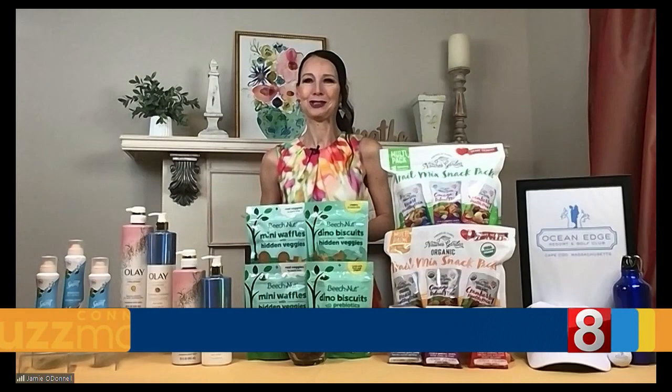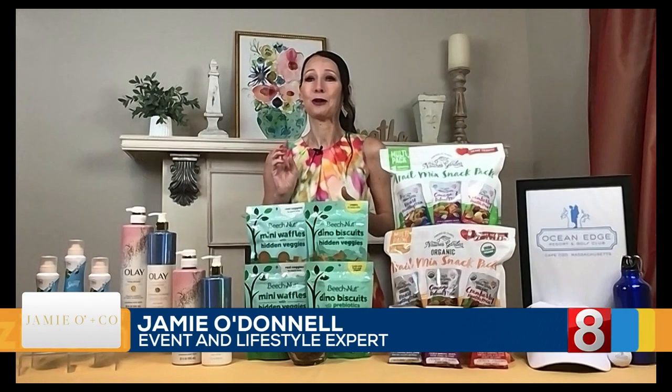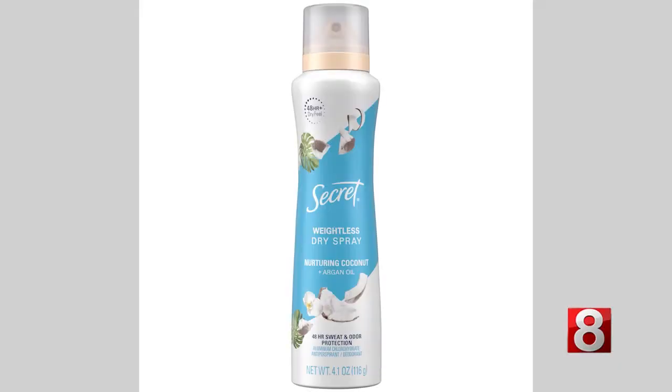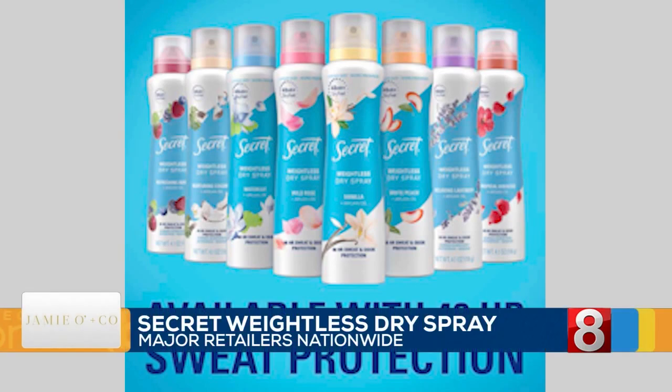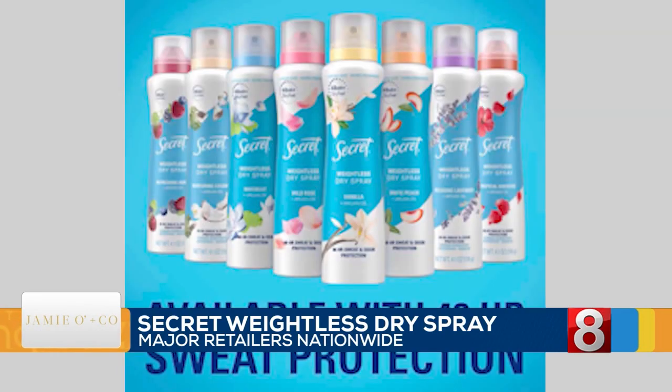This is the perfect item to add to your back to school checklist. This is Secret Weightless Dry Spray — provides 48 hours of sweat and odor protection, goes on with an instantly dry feel, so no waxes, alcohol, or residue. Also a redesigned fragrance experience with freshness that lasts, and an ergonomic grip bottle designed for easy targeted application — less cloud and more product where we need it most. Available in scents like wild rose, vanilla, water lily, and white peach, plus brand new scents for 2023: tropical hibiscus, relaxing lavender, nurturing coconut, and refreshing berry. You can find it at secret.com or retailers nationwide for $6.95, so definitely add that one to your checklist.